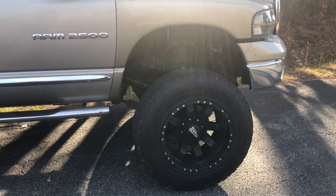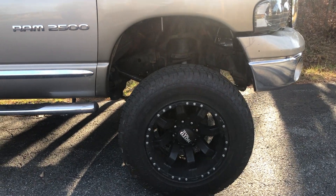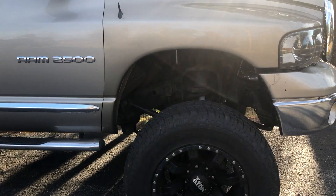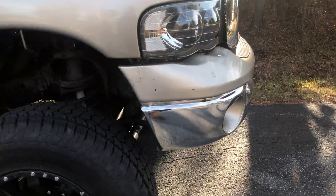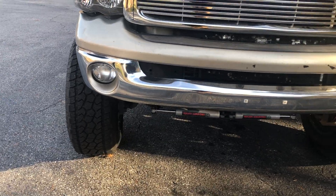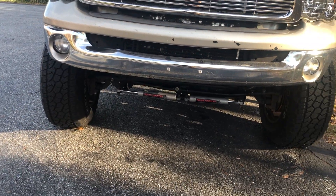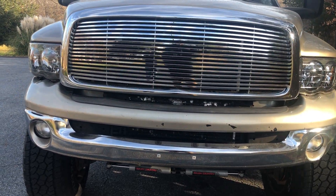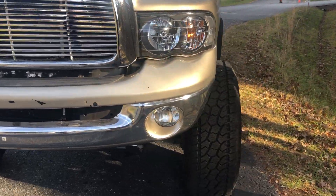Up front, we got brand new 37 by 12 and a half 20 tires, all four tires. New Rough Country shocks. The front end's been completely rebuilt — tie rod ends, ball joints, drag link, Rough Country stabilizer shocks. It's got a new alternator, new AC compressor, new brakes.